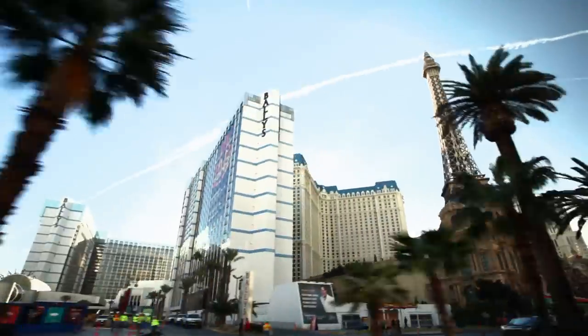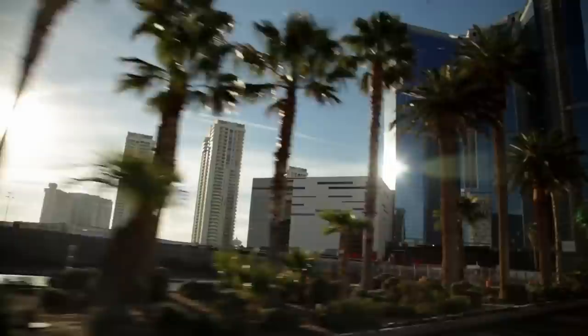A guy called the shop saying that he had a 1950 Chrysler Town & Country. I've never seen one in person, so I really have to go check this thing out.